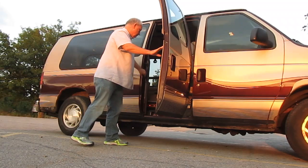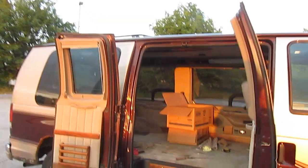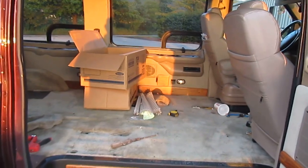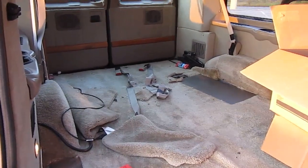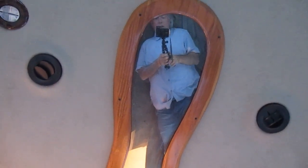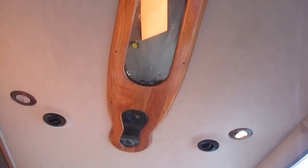Those are the barn doors. Right now it's set up as just a cargo hauler because I've been doing some hauling. The carpet will all be gutted, however this does have the mirrored ceiling — there's the mirrored ceiling. That's a really nice effect.